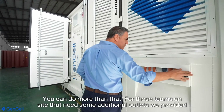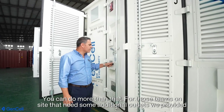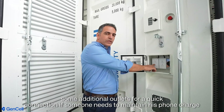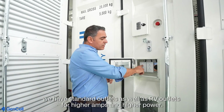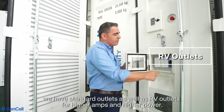You can do more than that. For those teams on site that need some additional outlets, we provided some additional outlets for quick connection — if someone needs to maintain their phone charge or any other equipment, lighting — we have standard outlets as well as RV outlets for higher amps and higher power.